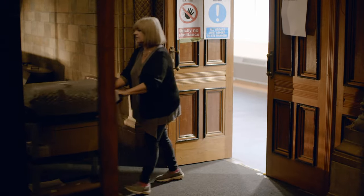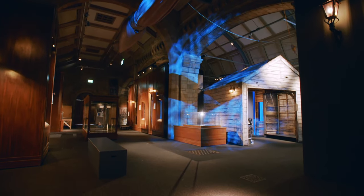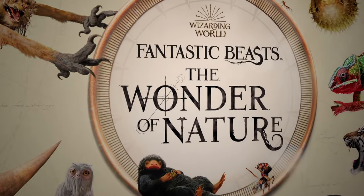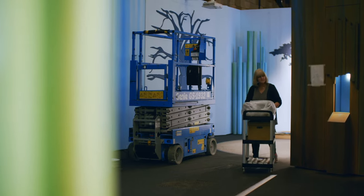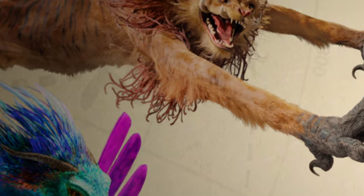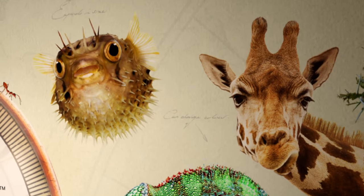The Natural History Museum is gearing up for the biggest exhibition it's ever held — Fantastic Beasts: The Wonder of Nature, inspired by the famous movie about the wizarding world. The museum needs it to be a huge hit. They'll be displaying fantastical creatures from the film alongside some of the real life animals that inspired them.